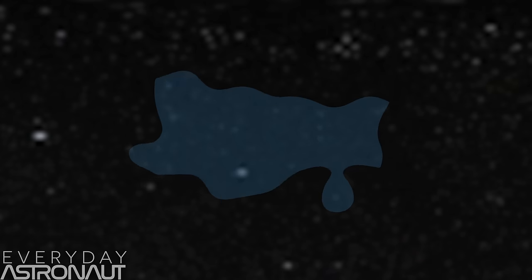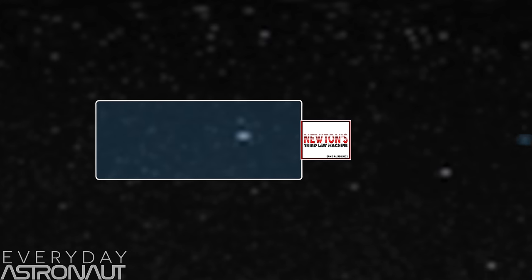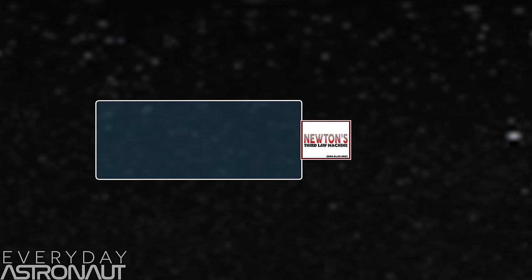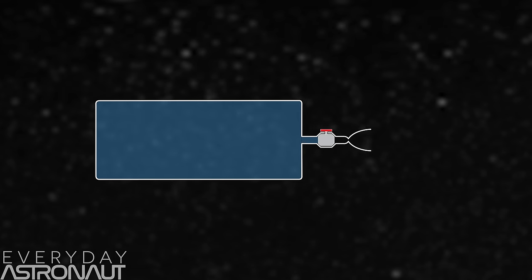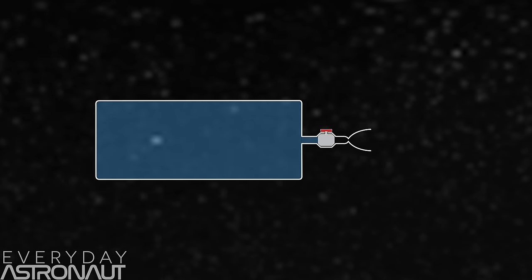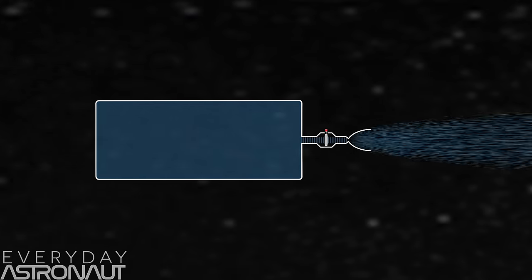We're going to start with a super quick physics lesson. Rockets are basically just propellant with some skin around it to keep it in place, and they have a thing on the back that can throw said propellant really, really fast. The faster you can throw that propellant, the better. The easiest way to do this is by storing all the propellant in your tanks under really high pressure, then put a valve on one end and a nozzle that accelerates the propellant into workable thrust. Done!